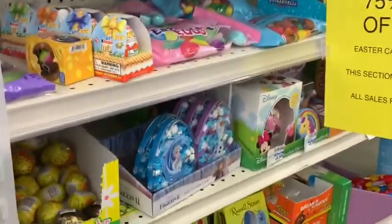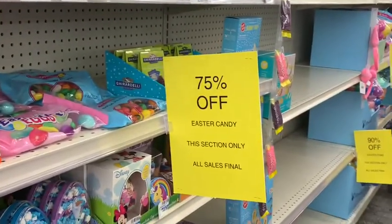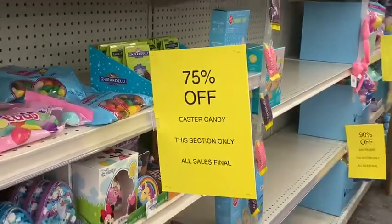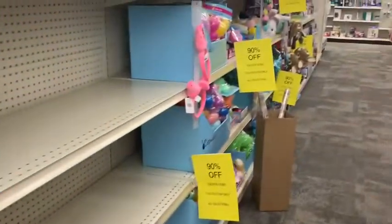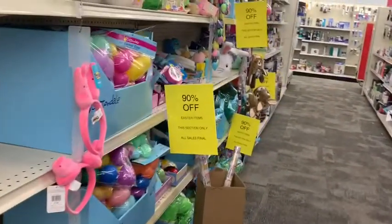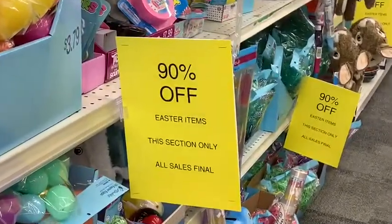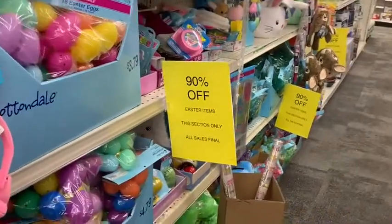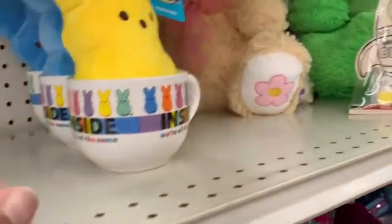I decided to go into CVS, and of course it was not for Easter clearance, but I'm always distracted by what I see. What I see here is 75% off candy, and down here 90% off Easter decorating items — so 90% off all of this stuff right here.